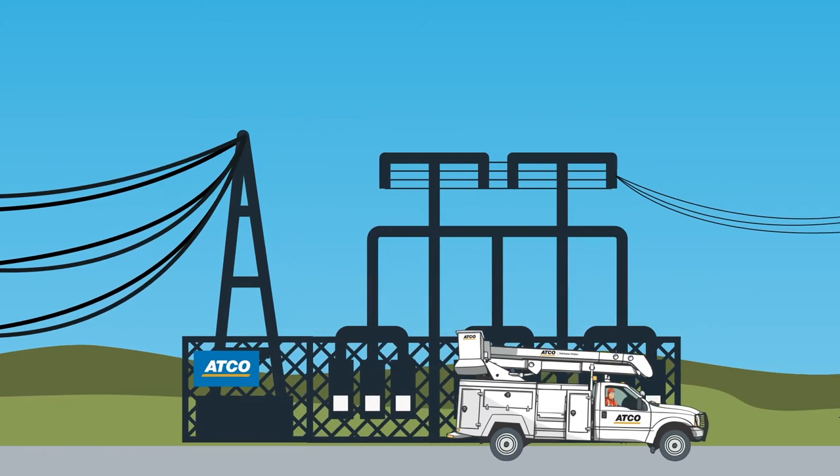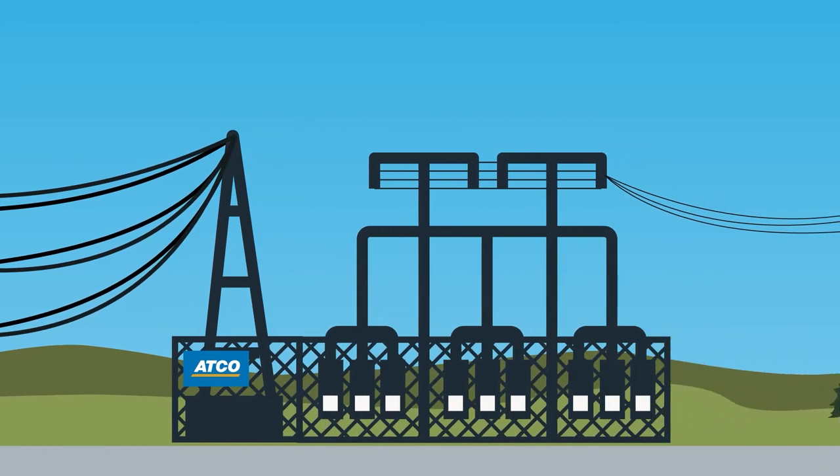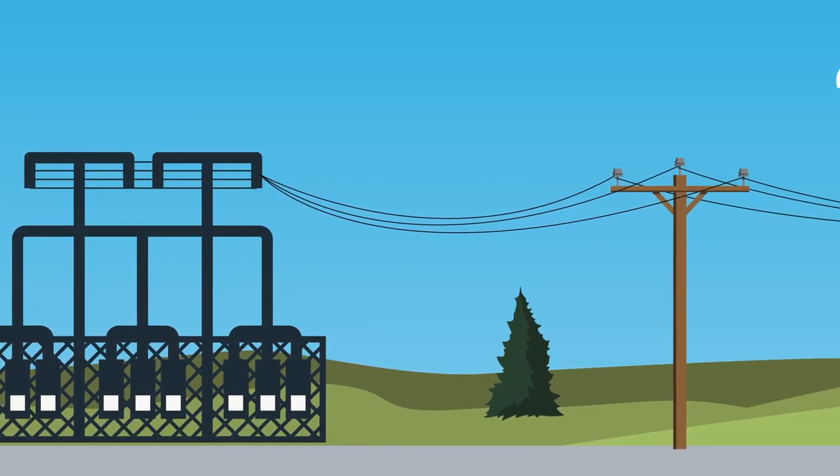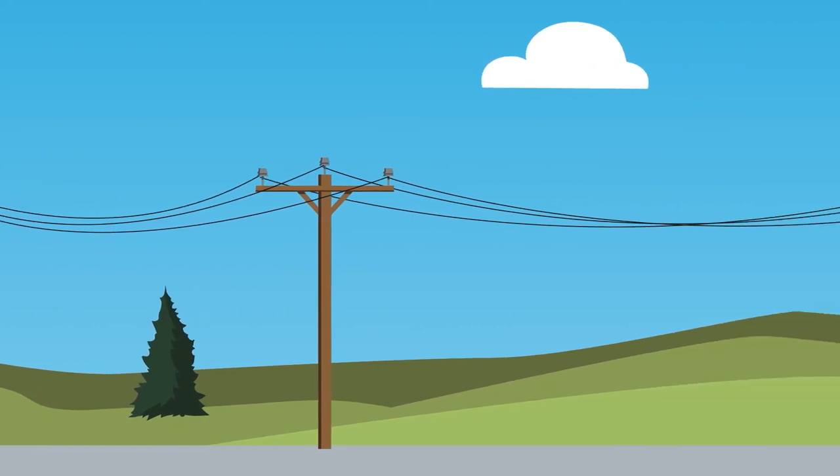At substations, the voltage is lowered so it can easily be distributed to homes and businesses. Distribution lines carry lower voltage electricity from substations and deliver it to homes, businesses, and industries.